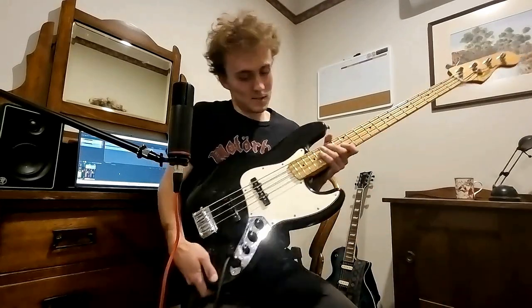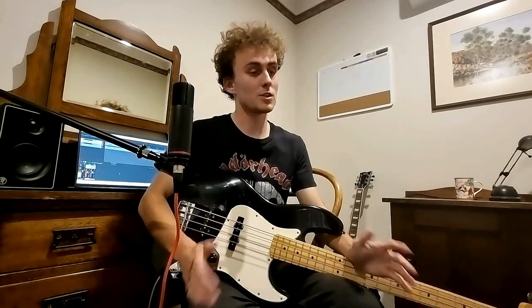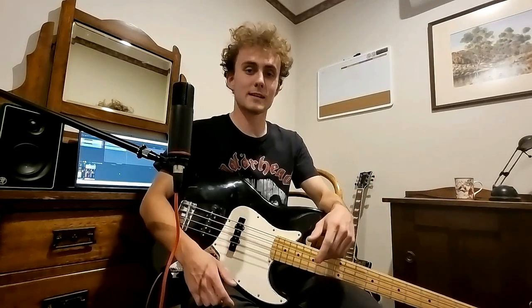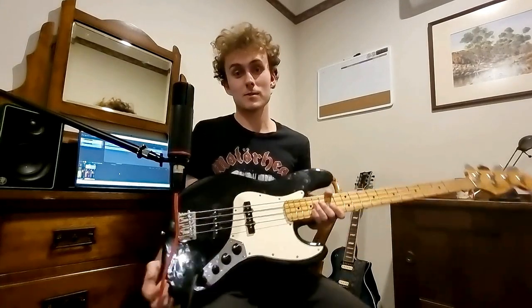How's it going everyone, welcome back to the channel. In this video I'd like to talk about the five reasons why the Fender Jazz Bass is the best bass you can buy. I just want to say a huge thank you for all the support on my videos, and if you're new here please consider hitting those like and subscribe buttons.